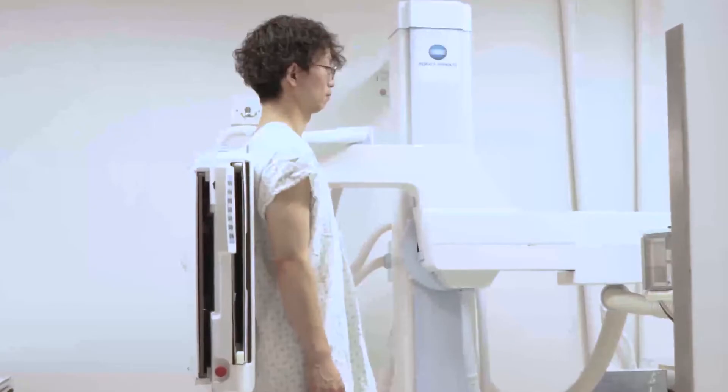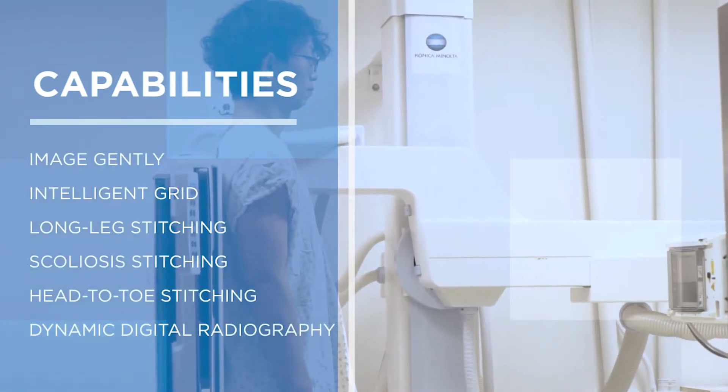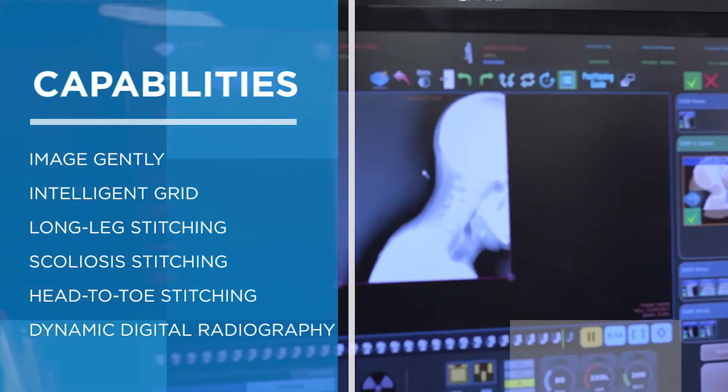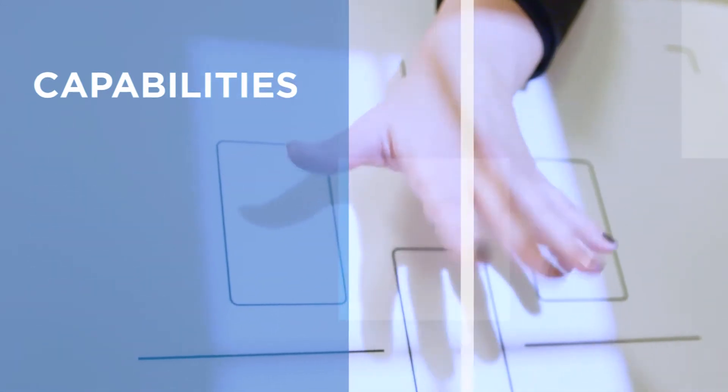Right behind me is the most advanced U-Arm built in the world, with capabilities of doing image gently, intelligent grid, long leg stitching, scoliosis stitching, head-to-toe stitching, and our most advanced feature, DD-Arc, which is essentially imaging in motion at six frames per second.